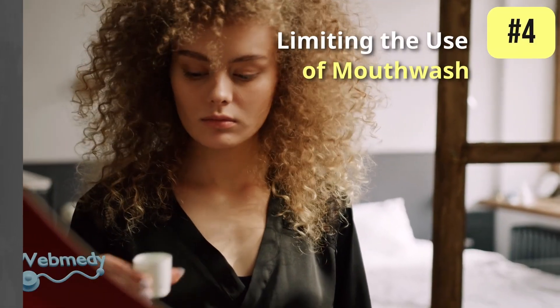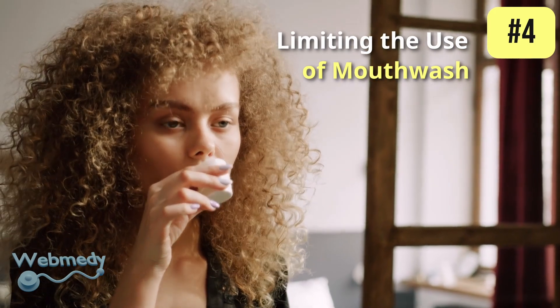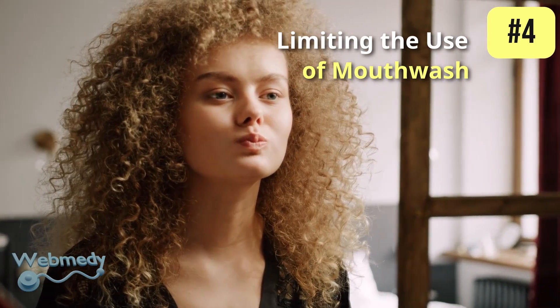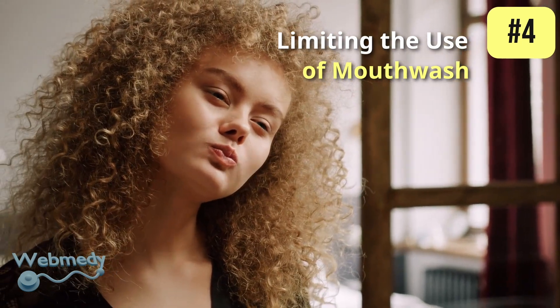At number 4: limiting the use of mouthwash. While maintaining oral hygiene is important, excessive use of antibacterial mouthwashes can kill beneficial bacteria in the mouth that are involved in converting nitrates to nitric oxide.